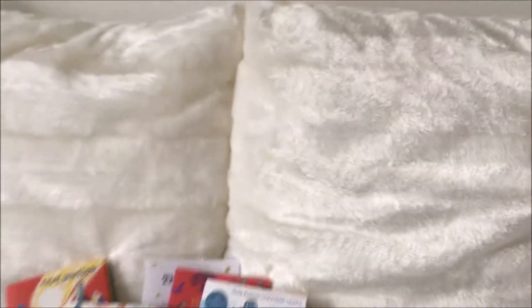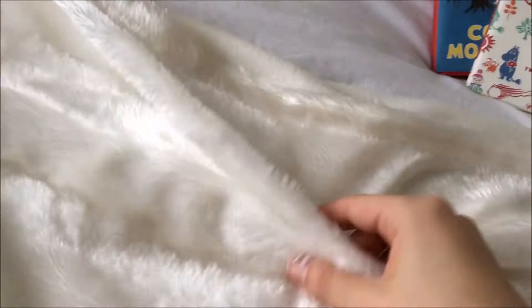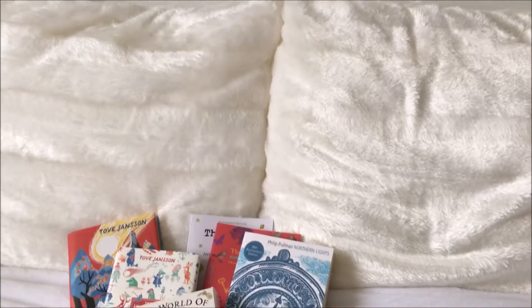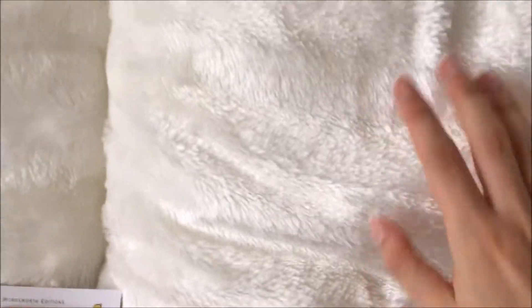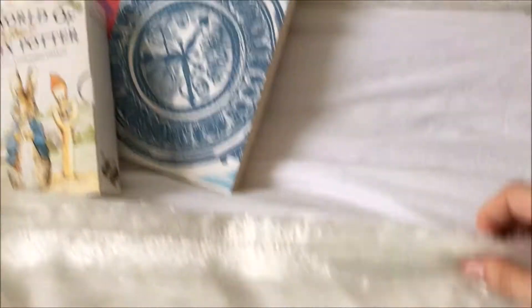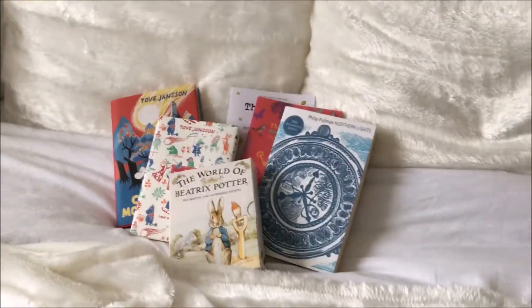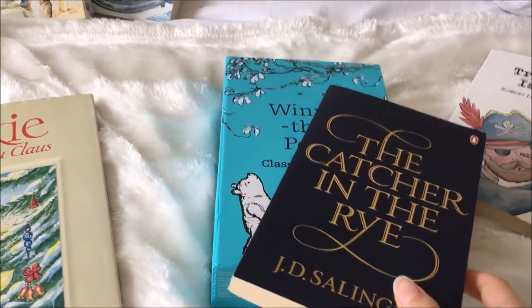I will also be taking these gorgeous faux fur cushions and this bed throw, which I've been filming on, because they're so soft and cosy. I just want to make my room really homely, so yes, I'll be taking those as well, along with hopefully a handful of those amazing books.